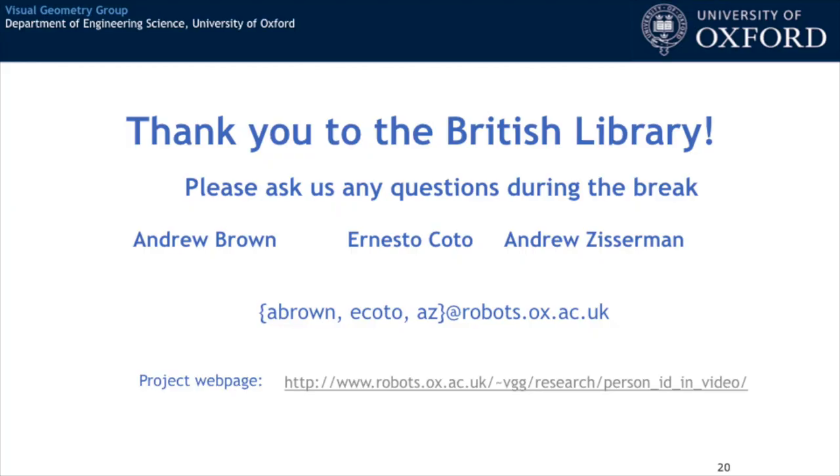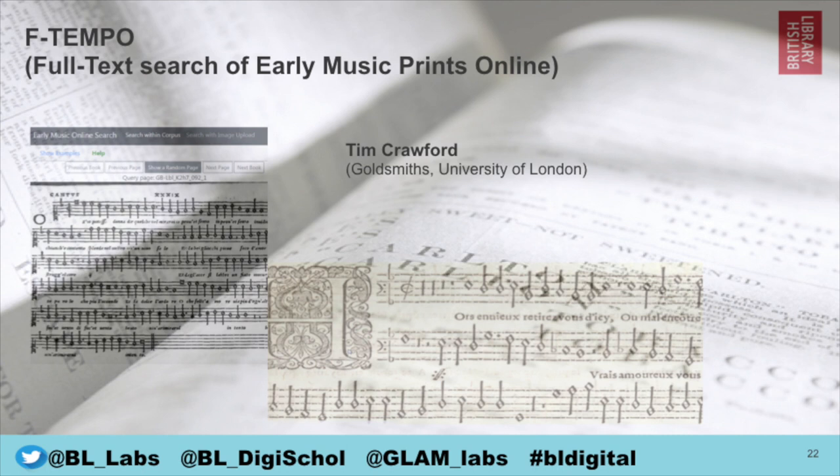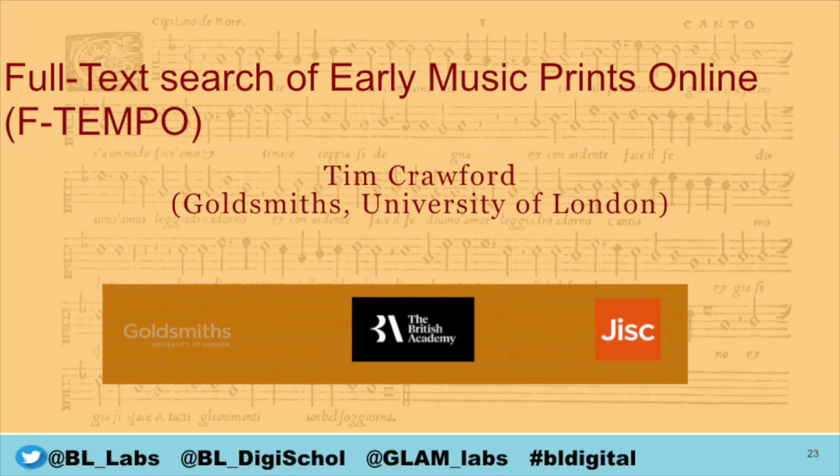Thank you very much for the award. Now the big moment — the winner of this year's British Library Labs Research Award is F-Tempo: Full Text Search of Early Music Prints Online, by Tim Crawford. We thought this work was really groundbreaking in terms of making these fantastic collections more available to researchers, which is really what these competitions are all about. Thank you very much, Tim.